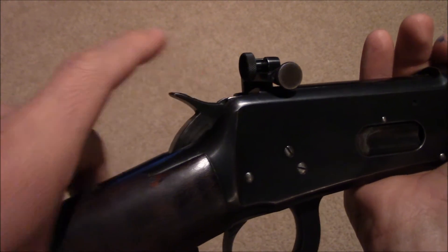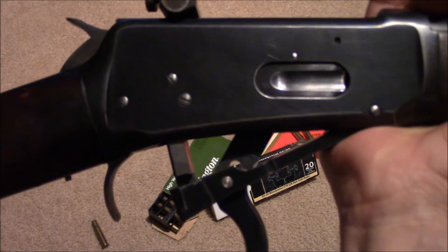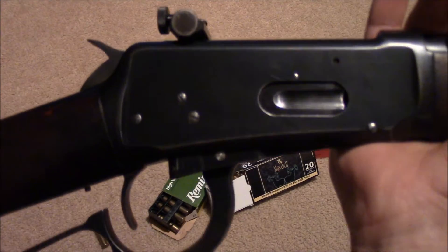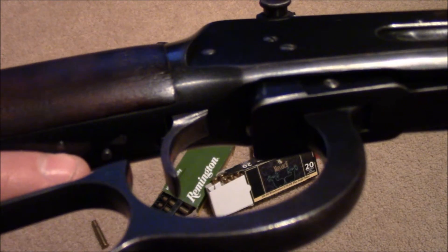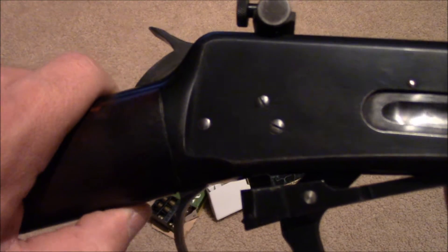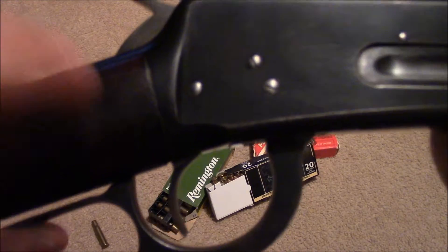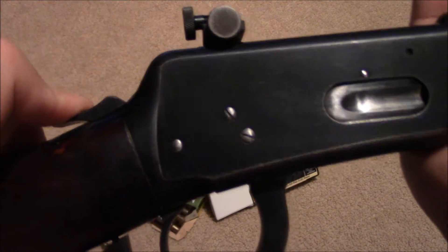This rifle also has some interesting safeties. You can cock it back to half cock and you can still manipulate the lever, but it does not open the bolt. Also this little notch right here at the bottom of the stock is also a safety — when the lever is fully depressed, then you can actually pull the trigger on full cock mode.